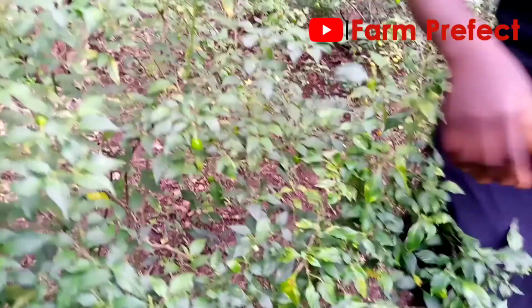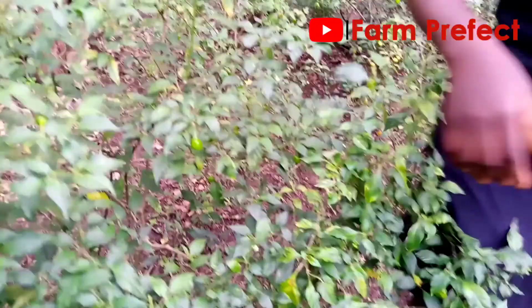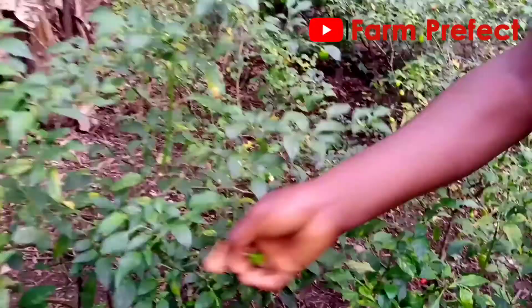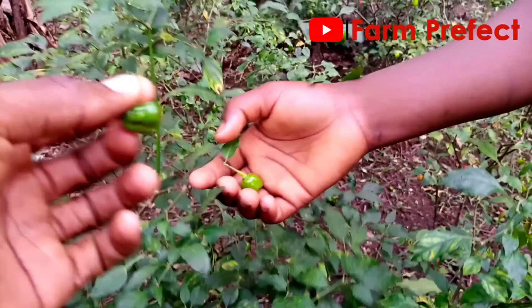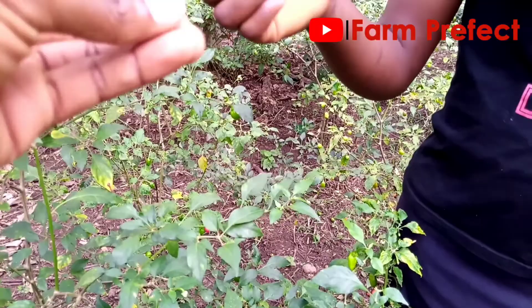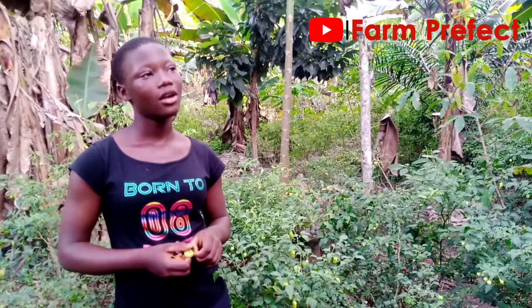Demonstrate the right way to pluck the pepe from the tree. Okay — you hold it here, then you pluck it like so, like this. Why do I have to pluck it that way? If not, it will spare — it will scar the plant.